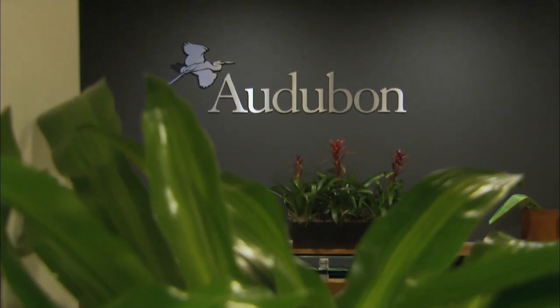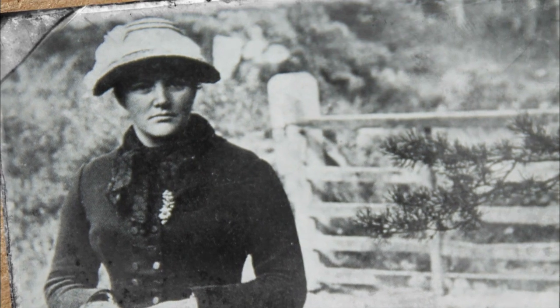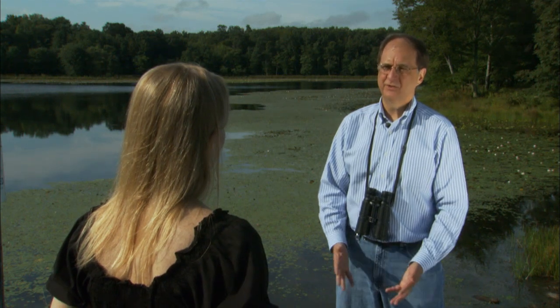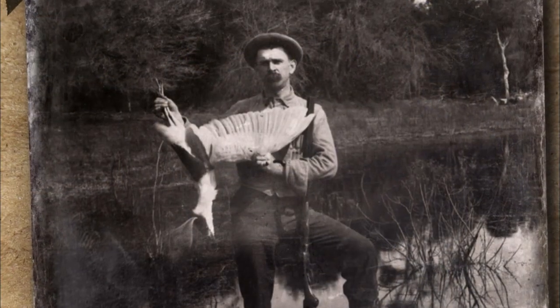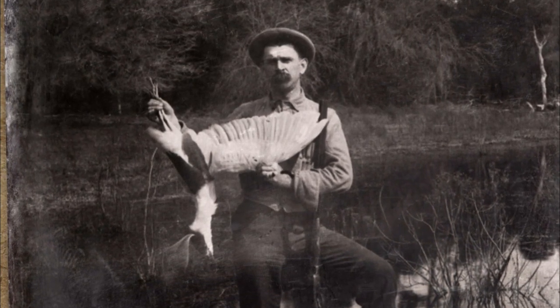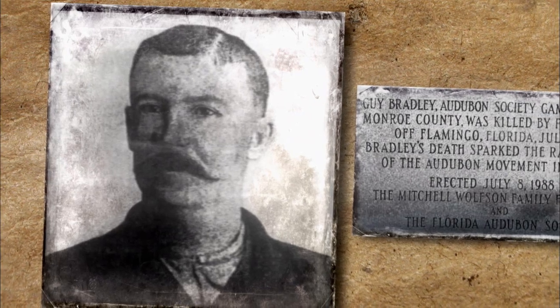Harriet Hemenway in Boston brought together a number of women in the area to create what was initially the Massachusetts Audubon Society, creating a movement that has been sustained to today. Laws were changed, and newly formed Audubon groups began to hire game wardens to protect the birds from hunters. In 1905, warden Guy Bradley was killed while trying to stop two poachers in South Florida.